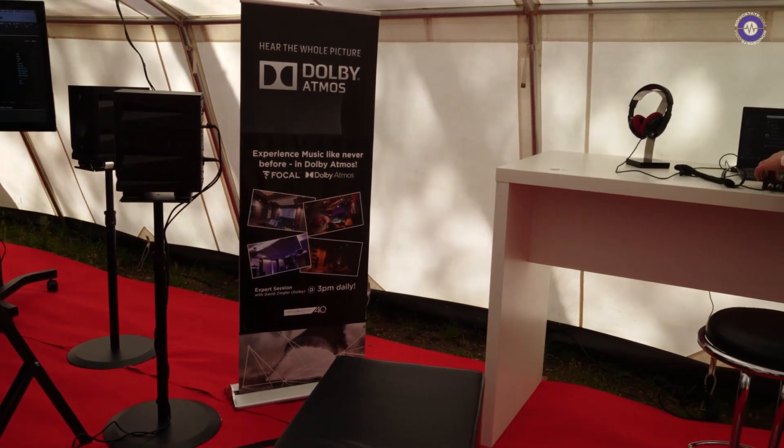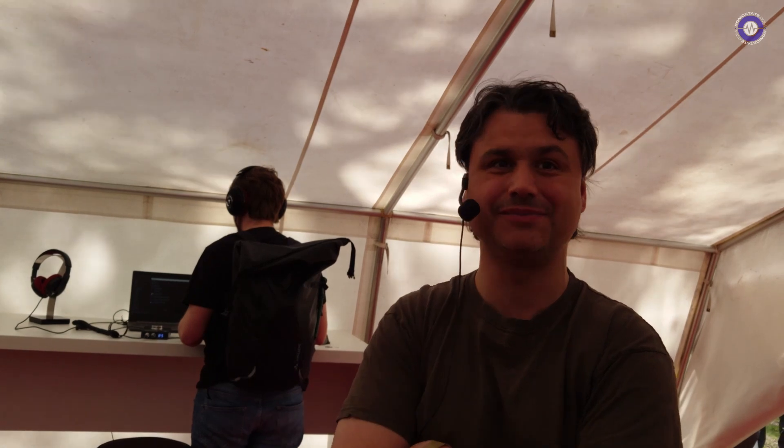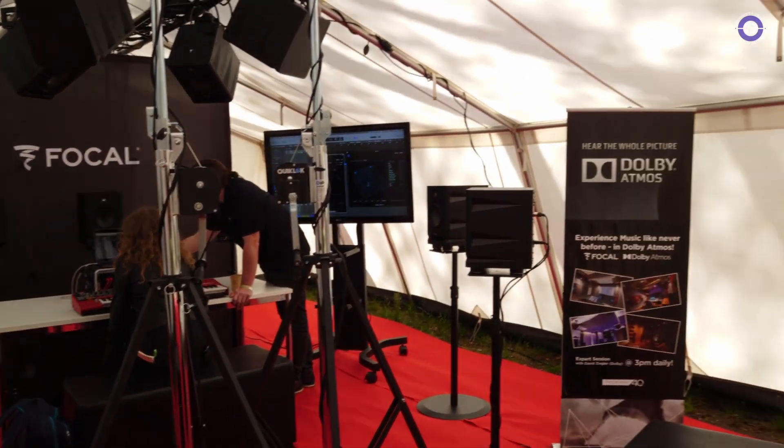You're doing a talk every day here at Superbooth, showing it? Yes. At three o'clock I will talk a little bit about the software you need to actually create the content — what you need in the studio, how it's getting to the end customers, how people can hear it at home. Because that's always the big question: you're sitting in front of a lot of speakers and it sounds great, but how can people at home experience it? I will talk about that a little bit as well. Thank you for showing us, David — really appreciate it. Thank you so much.